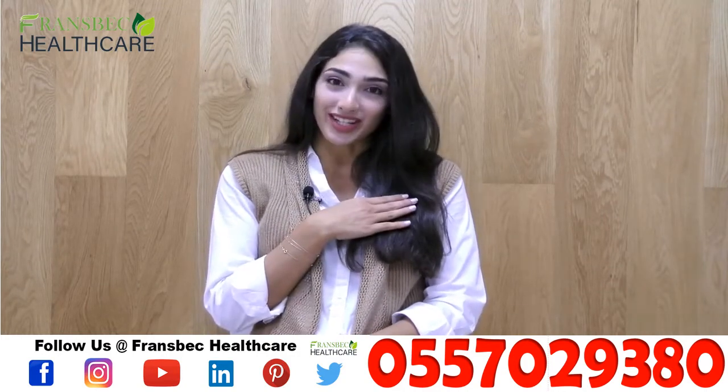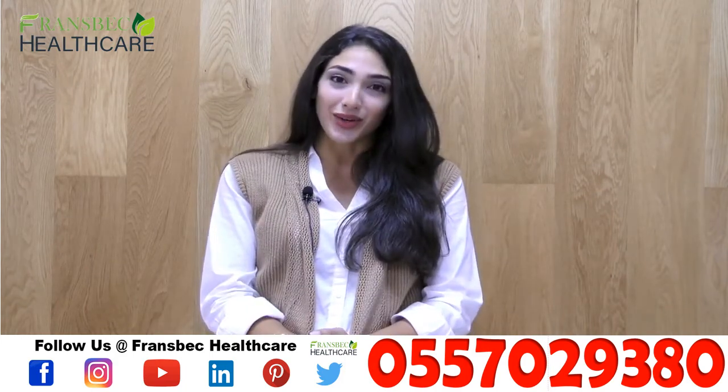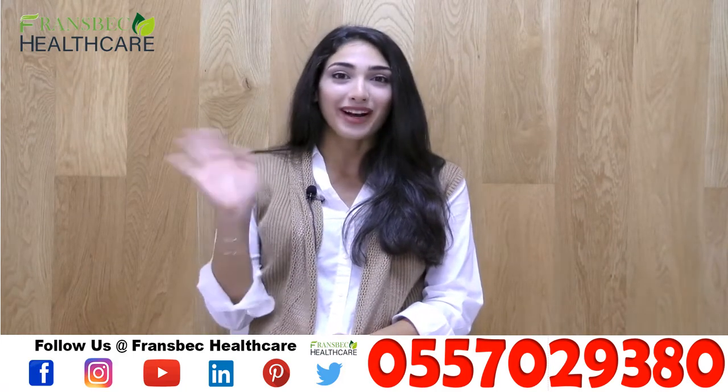I am Lien, the nutritionist. I hope you guys liked today's video. Don't forget to like, comment, and share. Bye bye!